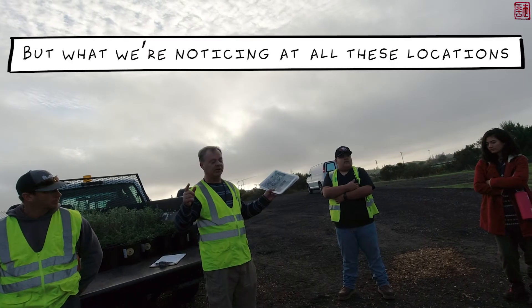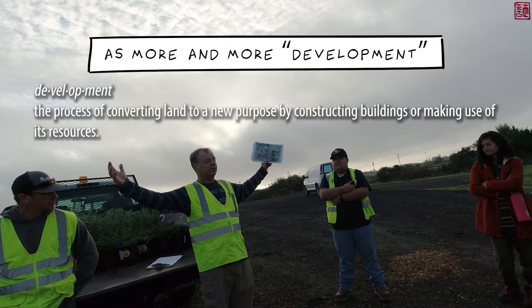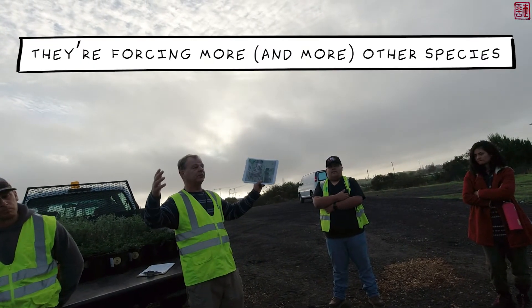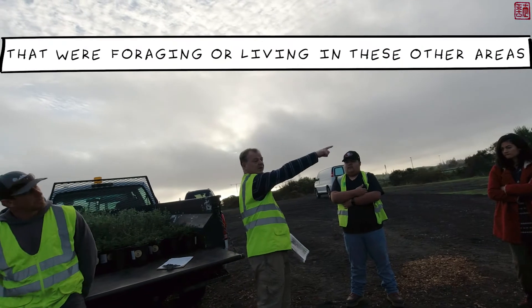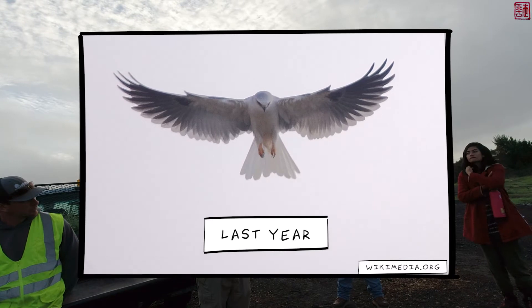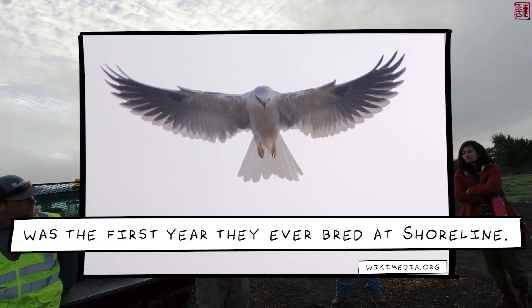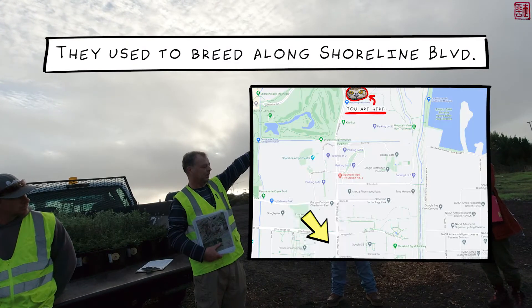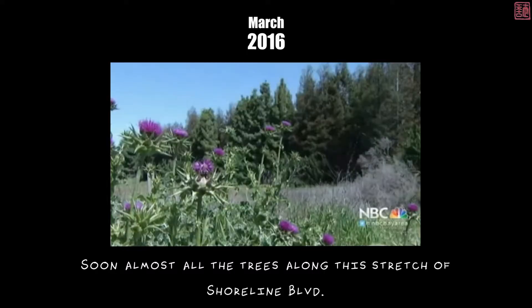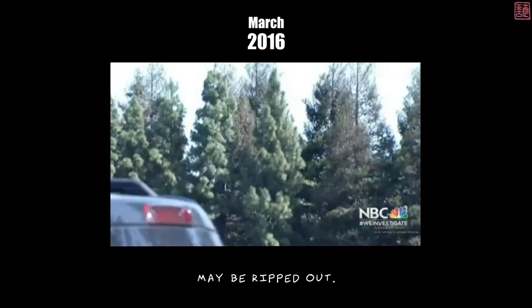What we're noticing at all these locations is that as more and more development moves in closer and closer to these last remaining areas, it's forcing more other species that were foraging or living elsewhere into Shoreline. Those white-tailed kites — last year was the first year they ever bred at Shoreline. They used to breed along Shoreline Boulevard and other areas, but we're taking down all those redwoods, and almost all of the trees along that stretch of Shoreline Boulevard may be ripped out.